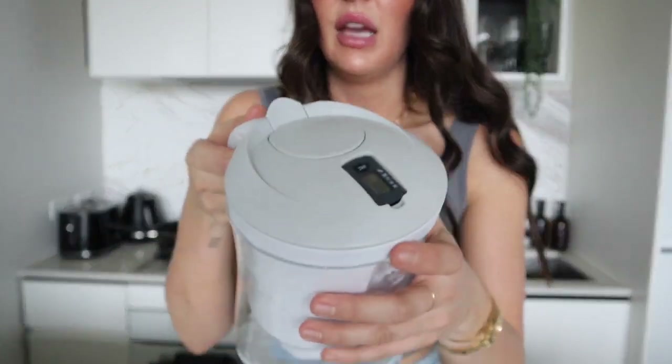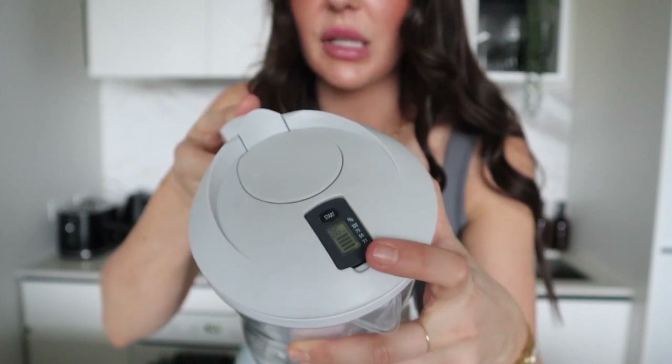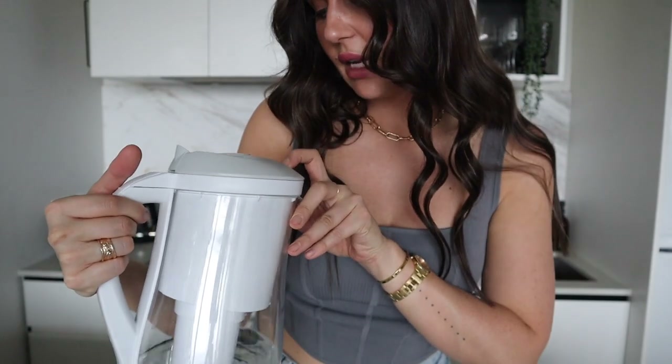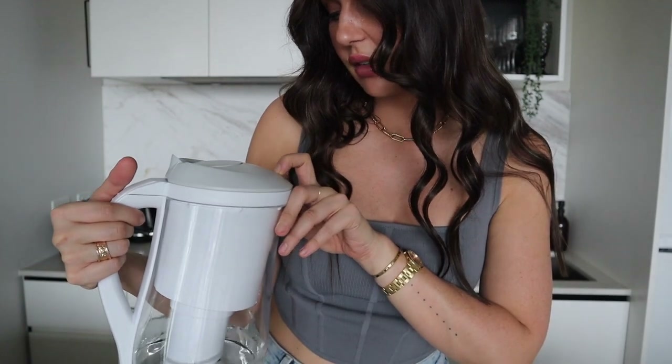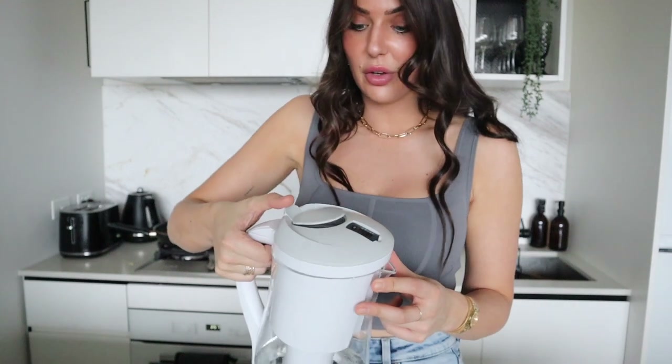This one has a gray lid and is the plastic version, but Jaz saw mine and got jealous so he went ahead and bought the white version with the glass container — a little bit more sturdy. Either way it's got the filter inside, and it has this little thing on top that counts down the days the filter will last — I have 86 days left.